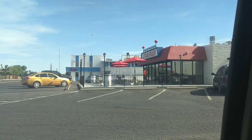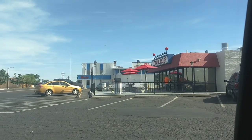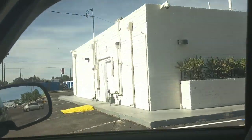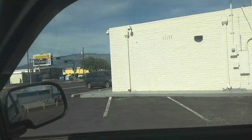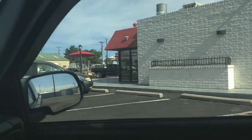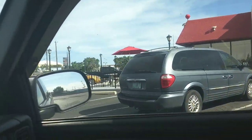I work right next to Blake's Lotaburger's corporate headquarters. This is the one I'm going to eat at. One of the things I find charming about Blake's is the lack of drive-thrus — I'm just going to park somewhere because there ain't no drive-thru. There was a poll out there on the channel asking which local fast food place I should try out, and this was the overwhelming choice.